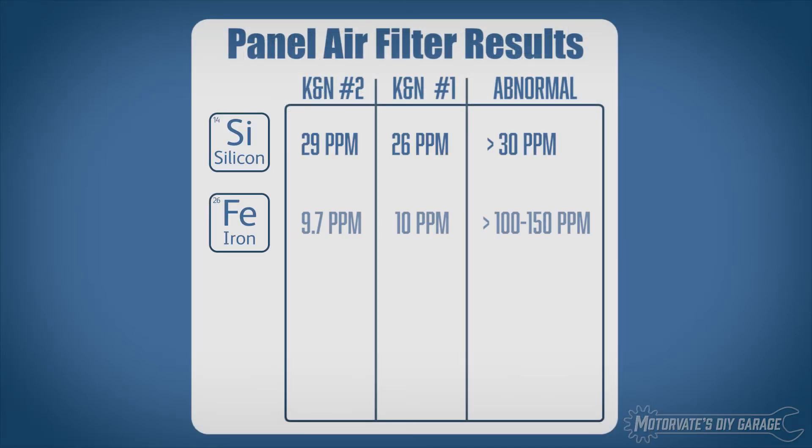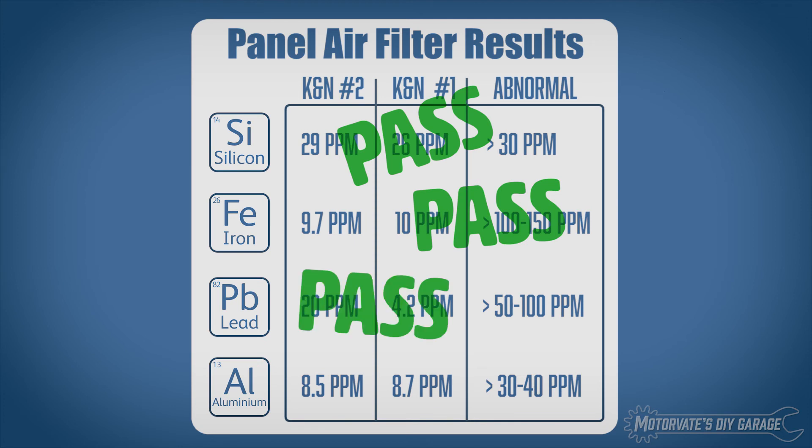So, once again, let's look at the results. As far as I can see, the K&N filter still catches dirt just fine.